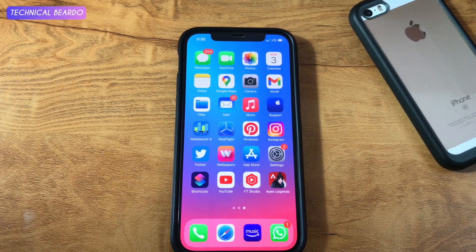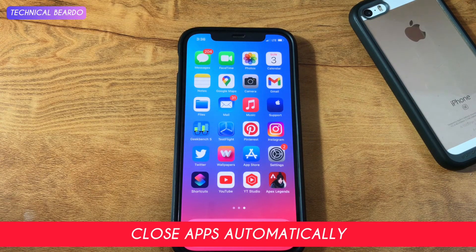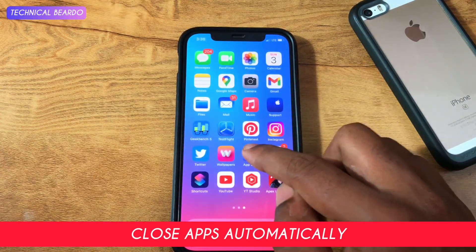Hey guys, welcome. Technical Beard here. Today in this video, I will be showing you one trick or a tweak for your iPhone where you can stop or avoid other persons or other people from using or opening any application on your iPhone.